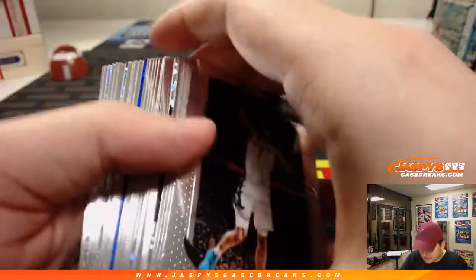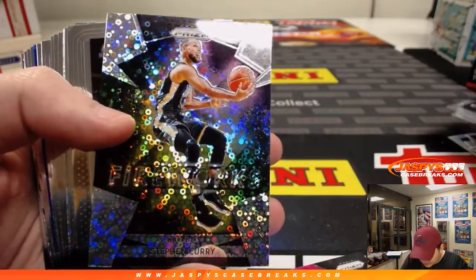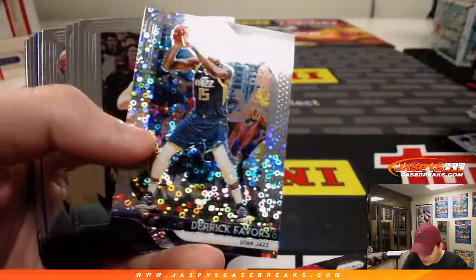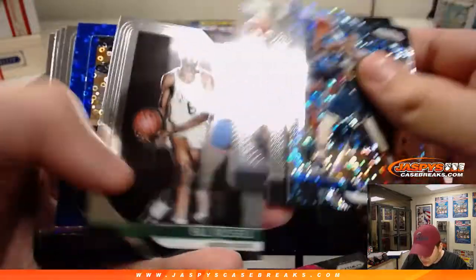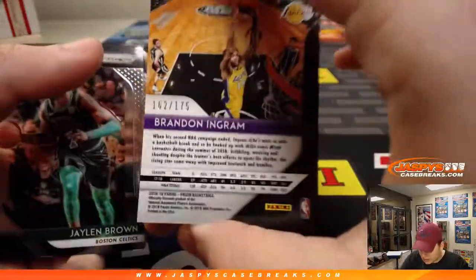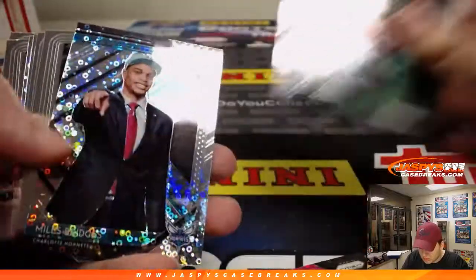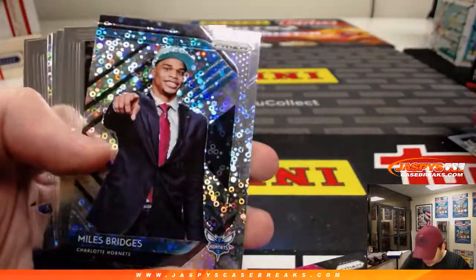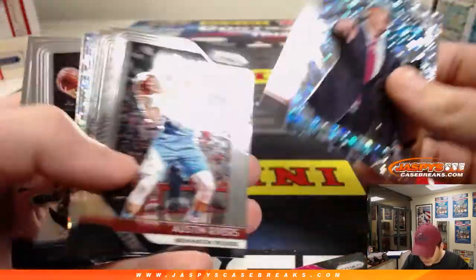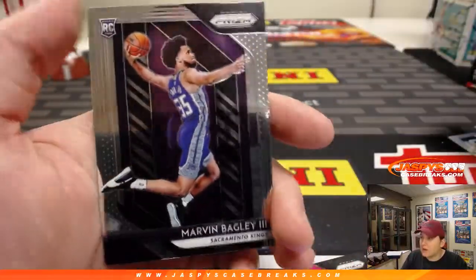Alright, last stack. Let's see if we get a rookie here — Luka. There's Steph Curry, Fireworks. Derek Favors. Blue Brandon Ingram, 162 out of 175. There's Miles Bridges — Luck of the Lottery. I think he's in the dunk contest, so that might be a nice one. And Jabari Parker. Nice Marvin Bagley rookie at the end there too.